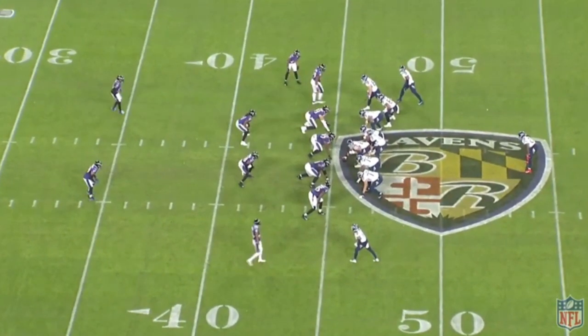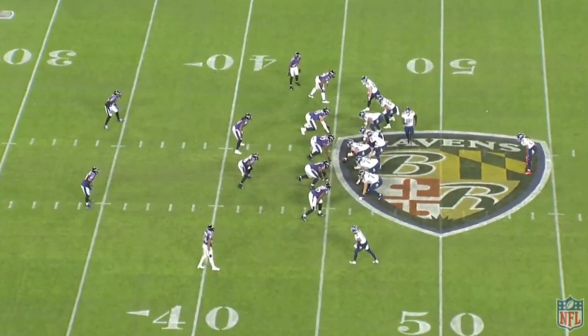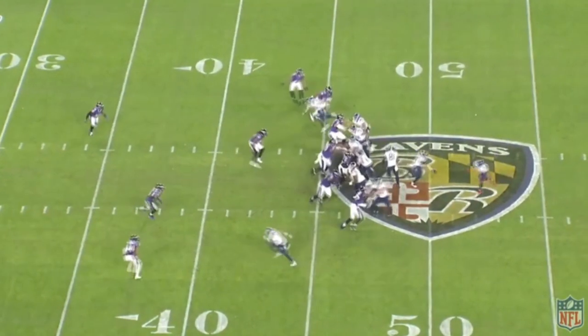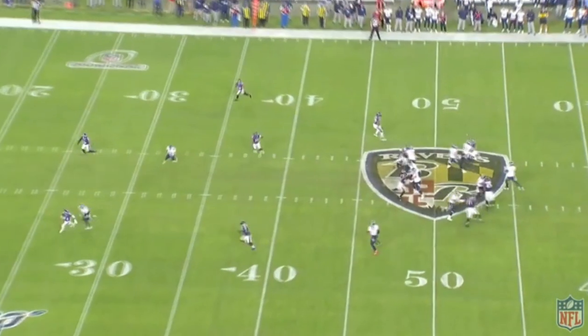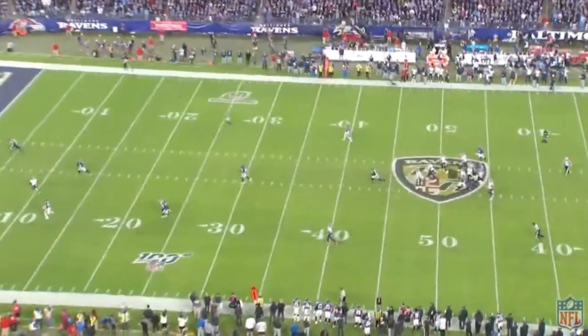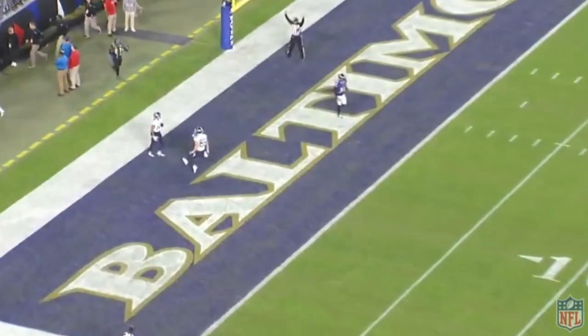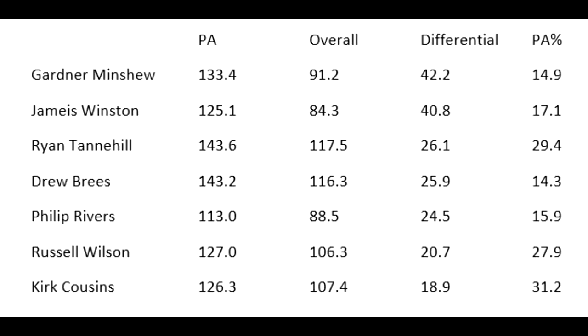There's this narrative that a huge reason why Tannehill is effective is just from play action — that because people are so focused on Derrick Henry, things get very much opened up in the play-action game. I wanted to see how much truth there is to that, so first I'm going to look at some statistics and then I'll look at tape.